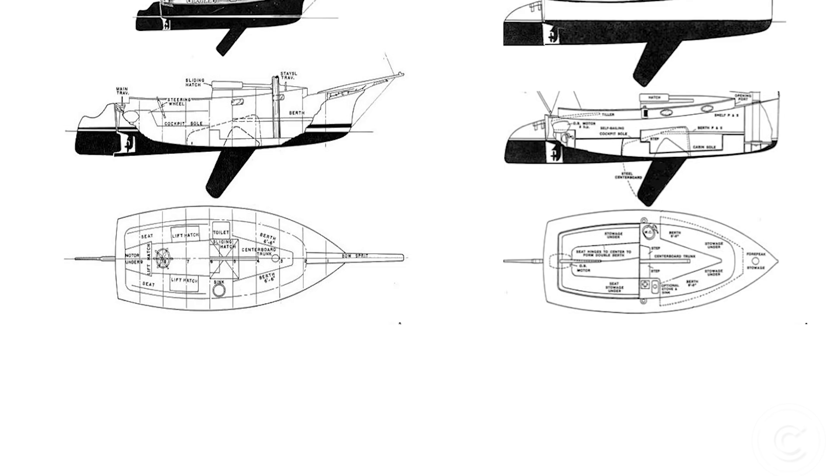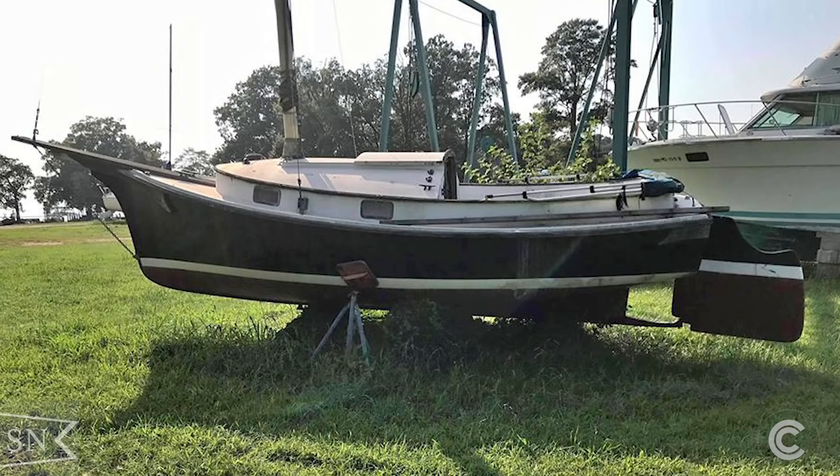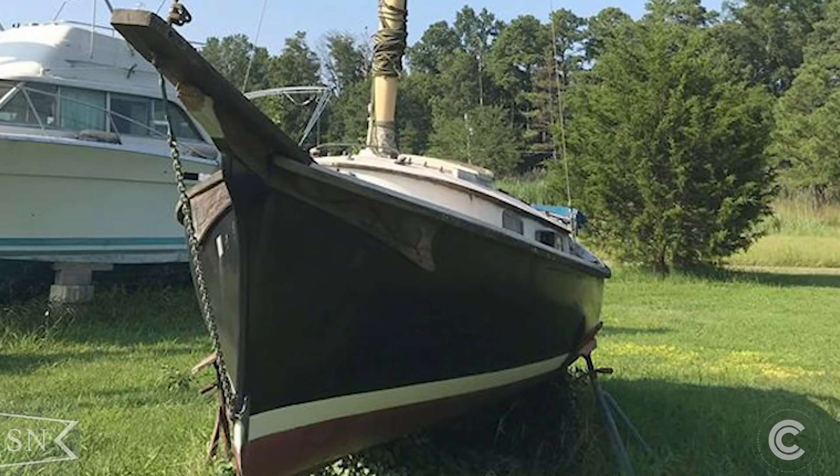The hull, cabin, and cockpit layout are almost identical, but with a different rigging configuration of a gaff sloop that even has a staysail, jib, and topsail.